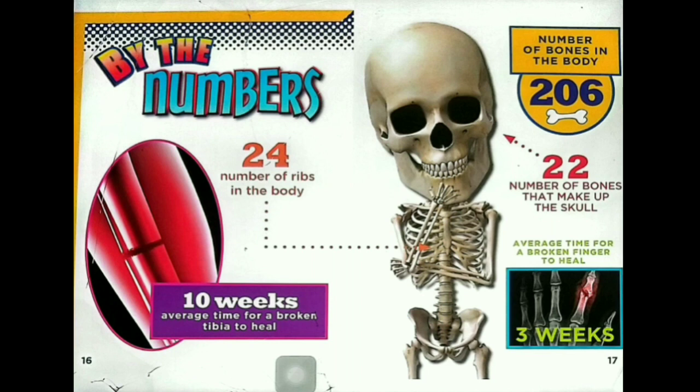By the numbers: 24 — the number of ribs in the body. 10 weeks — the average time for a broken tibia to heal. 206 — the number of bones in the body. 22 — the number of bones that make up the skull. 3 weeks — the average time for a broken finger to heal.